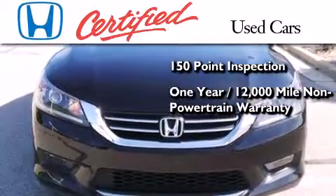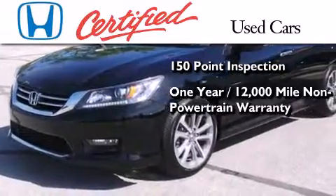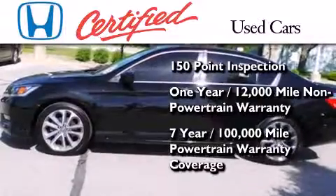and seven years or 100,000 miles of powertrain warranty coverage.